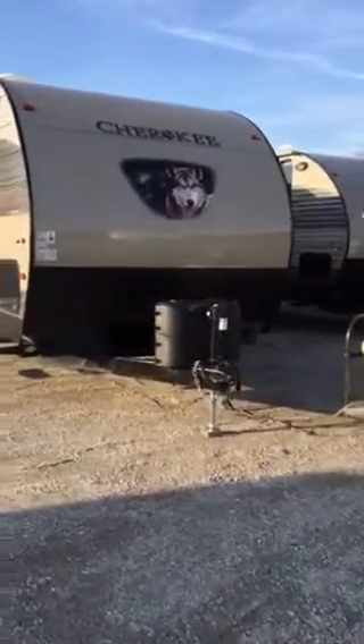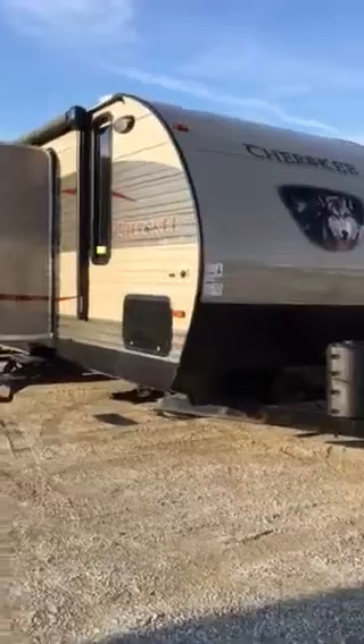This is Don Ironman at All Seasons RV. This is the 294BH by Cherokee.